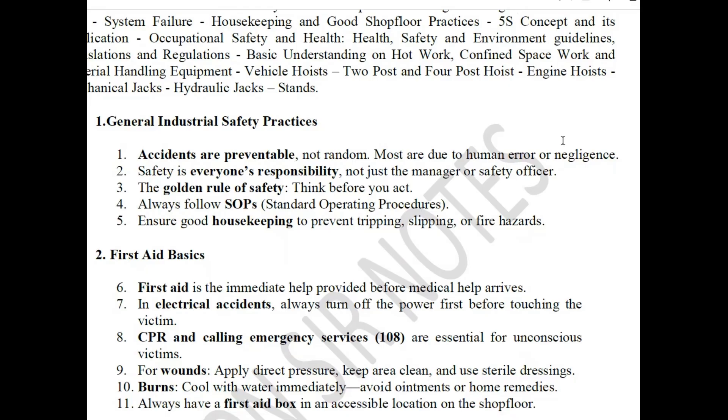Always follow SOP — Standard Operating Procedures. Ensure good housekeeping to prevent tripping, slipping, or fire.